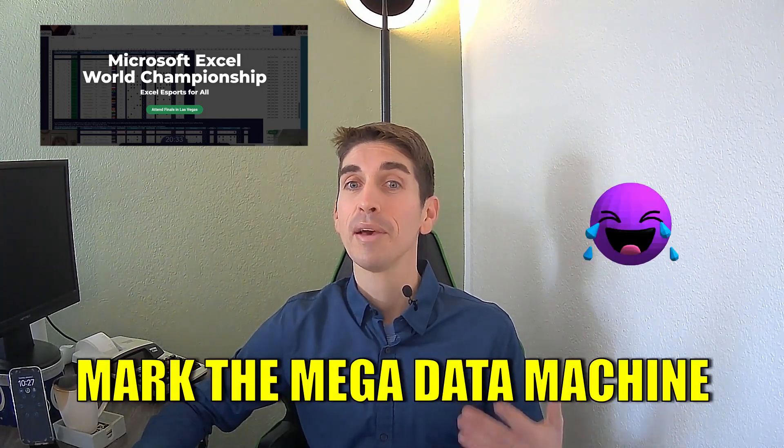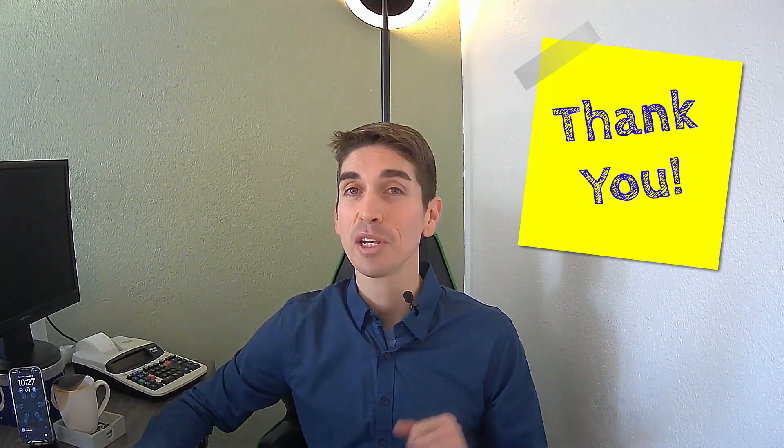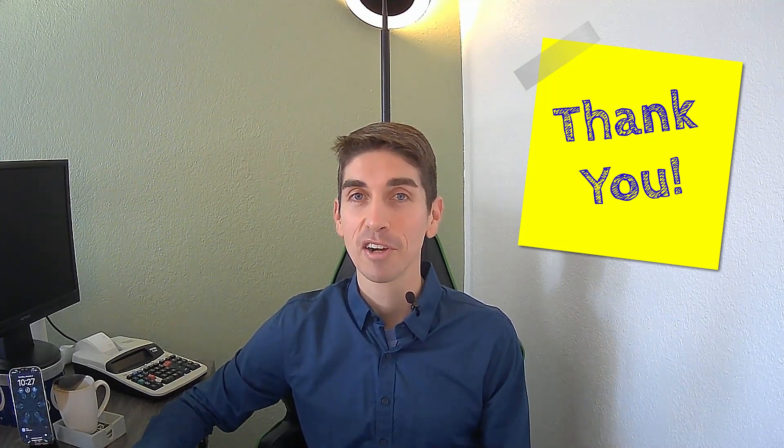If you plan on competing in the annual Microsoft Excel World Championship, let me know — and I will definitely let you know if I ever try out. Instead of Andrew the Annihilator, it might just be Mark the Mega Data Machine that wins. Thank you guys so much for joining me today, and see you soon on Mark Arnold's Finance.